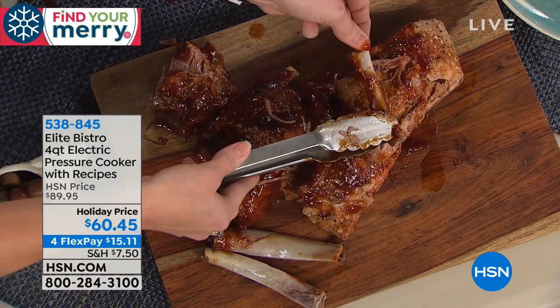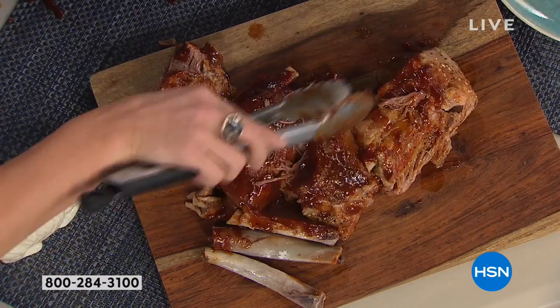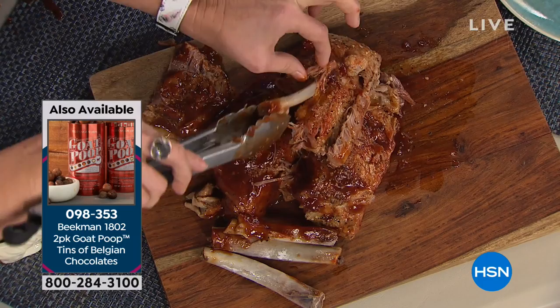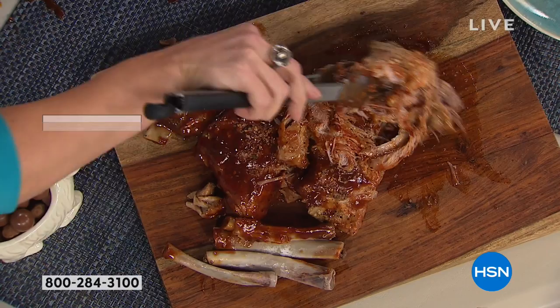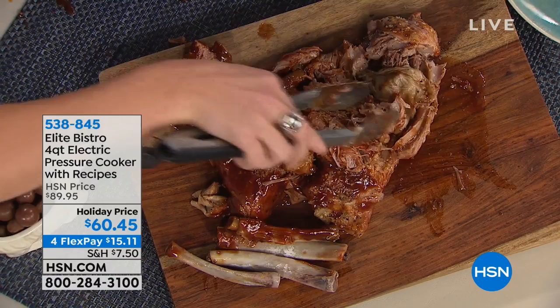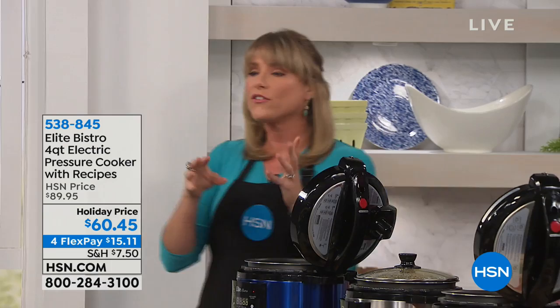If this is your first pressure cooker, maybe you're getting this as a gift for somebody — this is Elite Bistro. You really are buying the world class in pressure cooking. Number one seller here at HSN for probably a decade now. I've been selling it for five or six years. Look at the meat, how juicy, how moist, how tender it is. Fall off the bone — but not just with ribs. Maybe it's a brisket, your cauliflower, or maybe your chicken wings. Whatever you want to do in your pressure cooker with Elite Bistro, you literally press a button, eight presets and walk away.